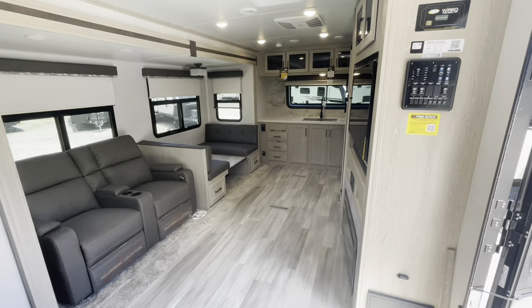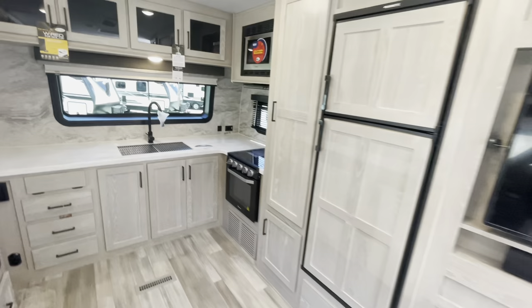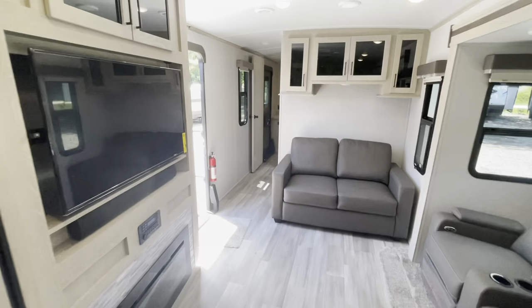Looking towards the front, you can see the chocolate decor and Newport Ash cabinetry. This is the lighter of their woods and the darker of their fabrics. It's a front kitchen — a very popular floor plan. We'll start in the master bedroom and side hallway.